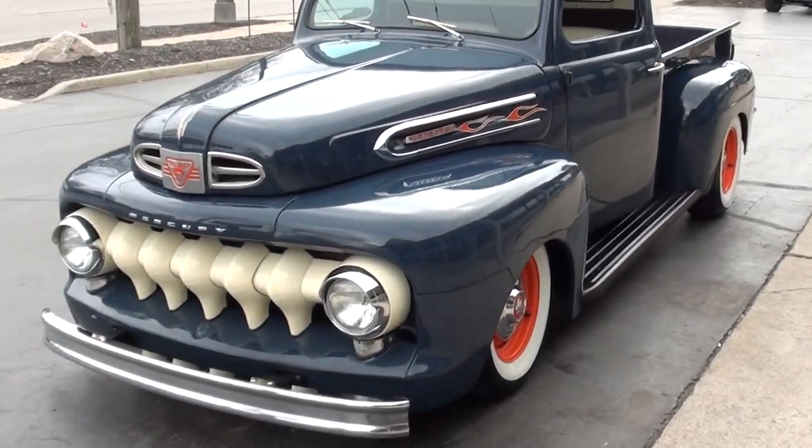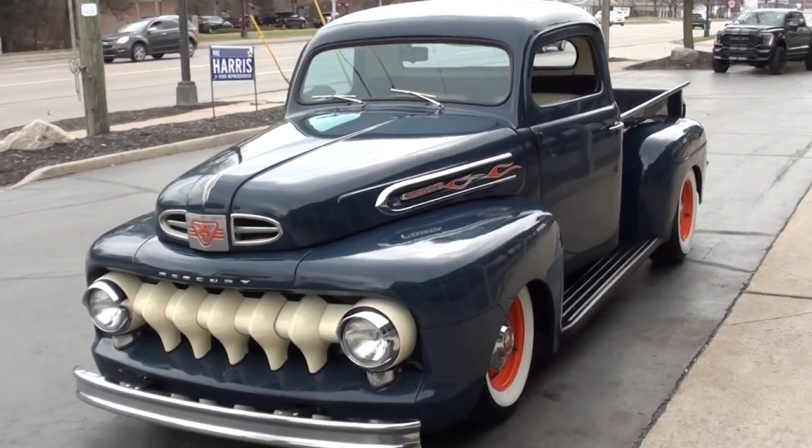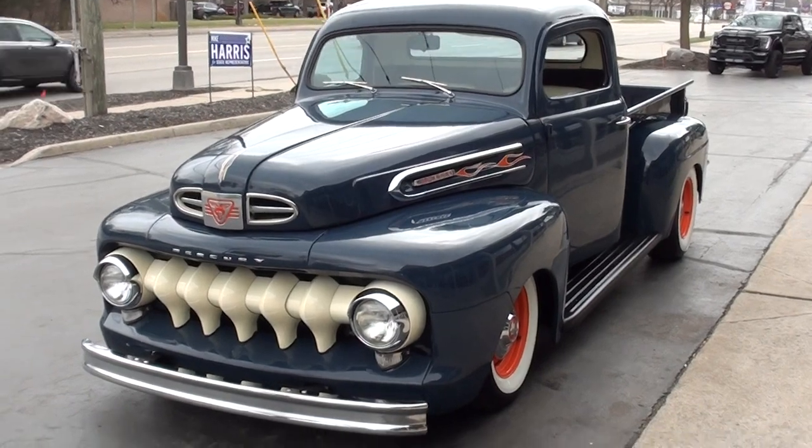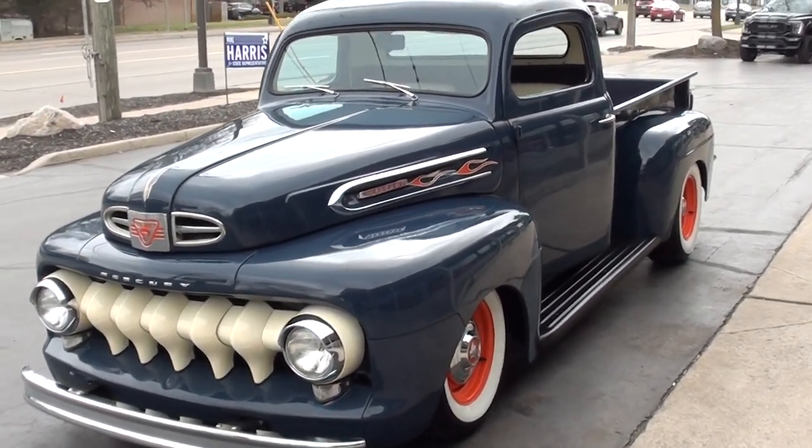Today we're going to take a look at a really wicked cool 1952 Mercury M1 pickup truck. Really cool truck with a neat story behind it.